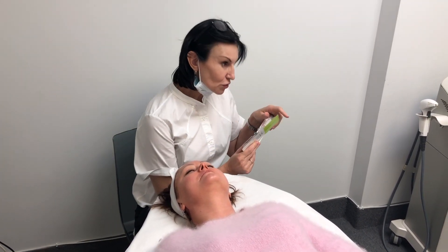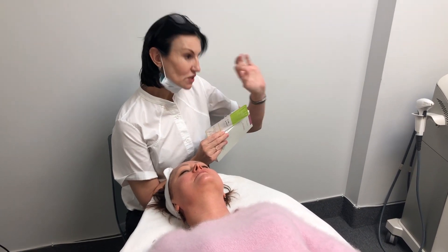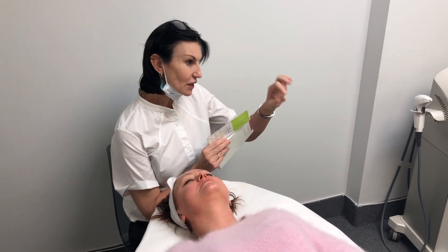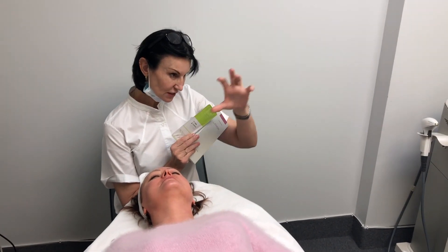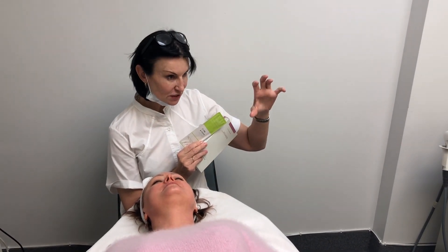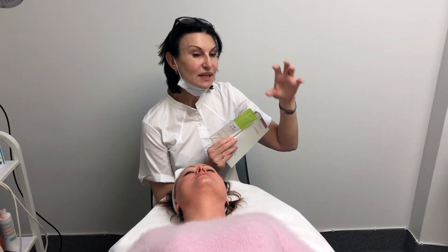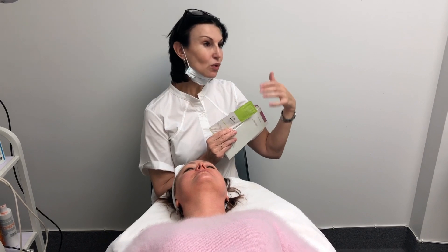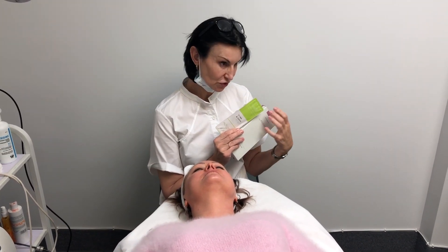In order to produce collagen, the cells responsible for collagen production have to float in a lake of hyaluronic acid. The aging process makes this lake dry. You might say, 'but we have a cream with hyaluronic acid' — but cream is too superficial.